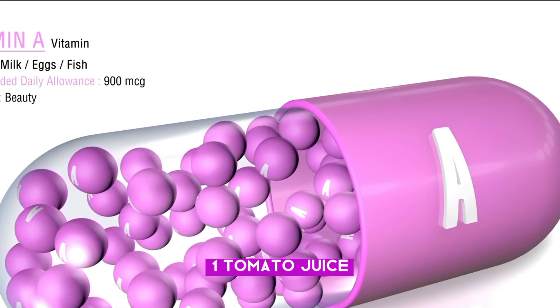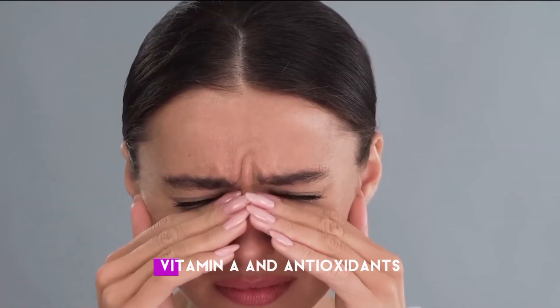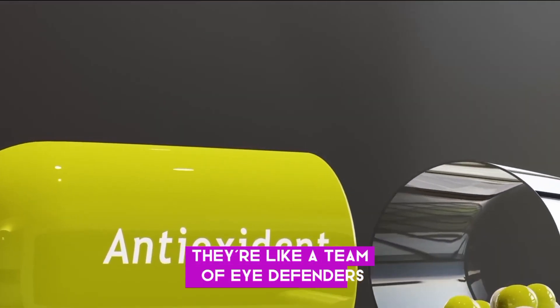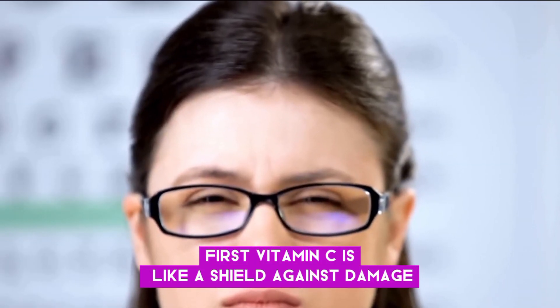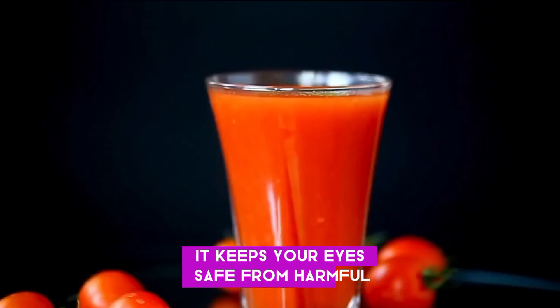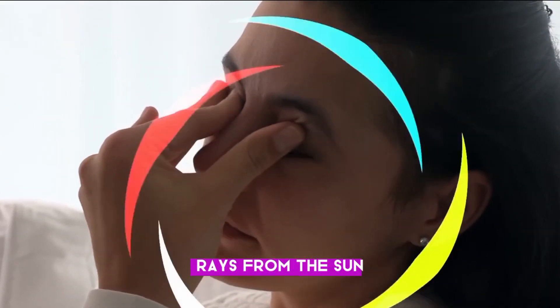Number one: Tomato juice. Tomatoes are packed with vitamin C, vitamin A, and antioxidants — they're like a team of eye defenders. Vitamin C is like a shield against damage. It keeps your eyes safe from harmful stuff in the environment like pollution or UV rays from the sun, so it's like putting on sunscreen for your eyes.